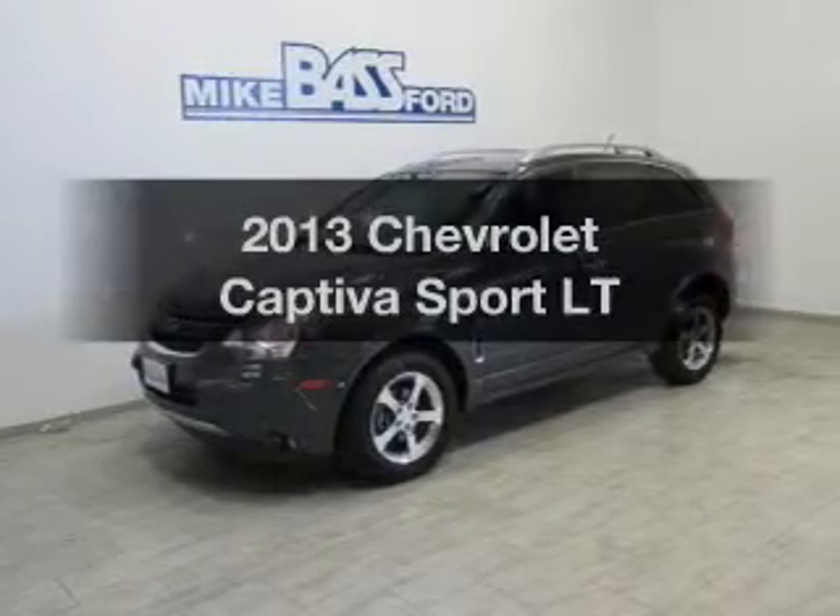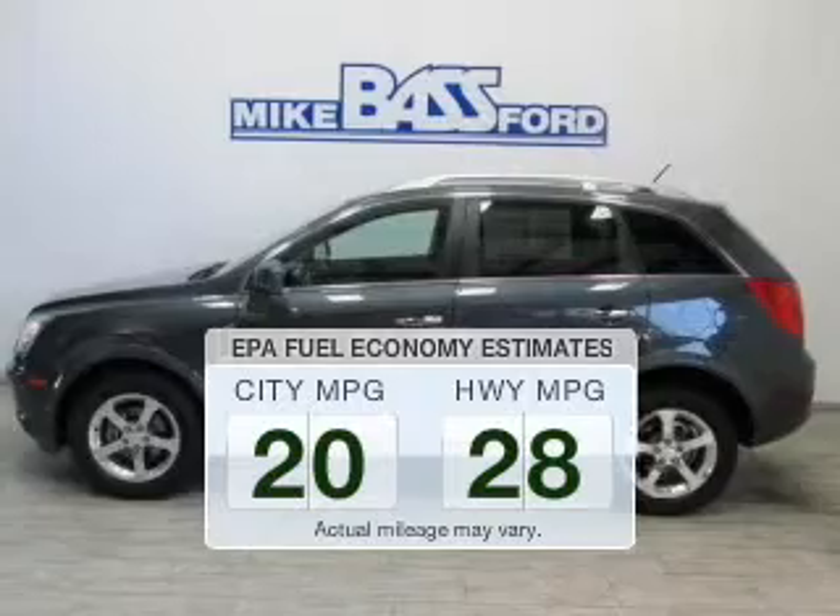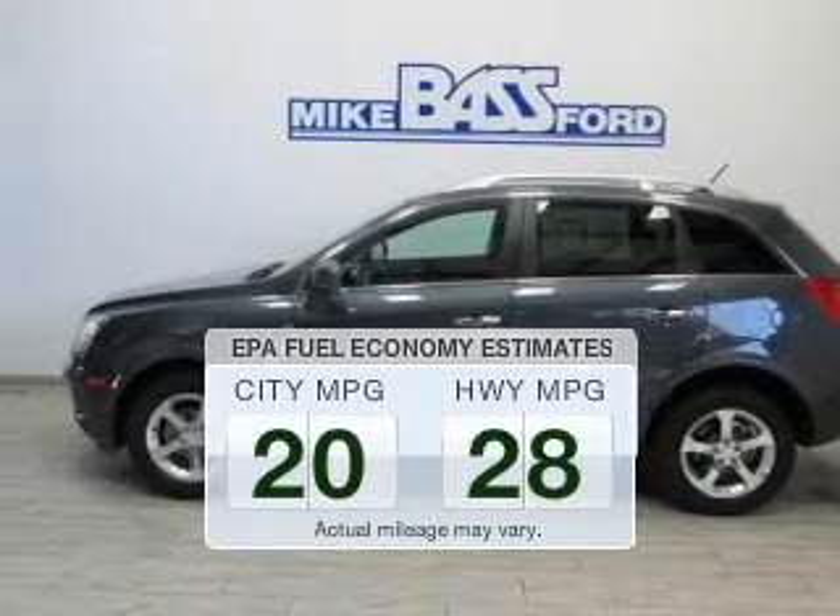This is the set of wheels you've been looking for. Run all over town and back to home again without worrying about filling up when driving this fuel efficient ride.